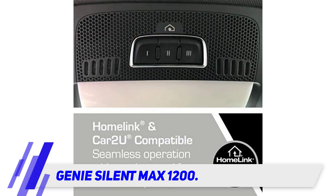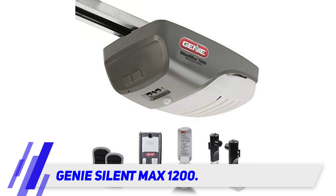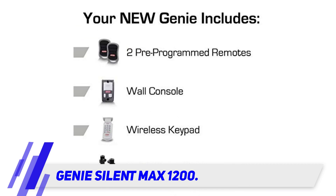Genie's 1200 model is a prime example of the heritage that has made Genie garage door openers one of the most preferred openers on the market. The powerful DC motor of this opener is lighter, providing ample power to lift a standard size garage door in nine seconds, with superior ultra-quiet operation that is smooth and accurate.